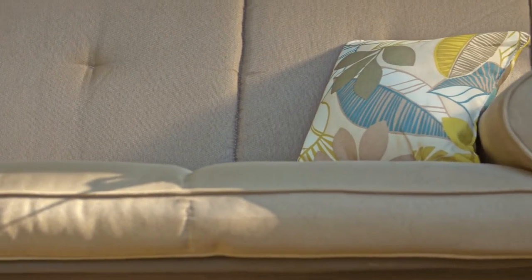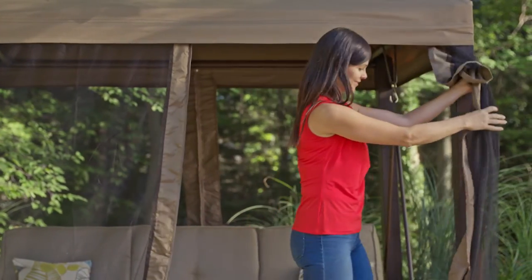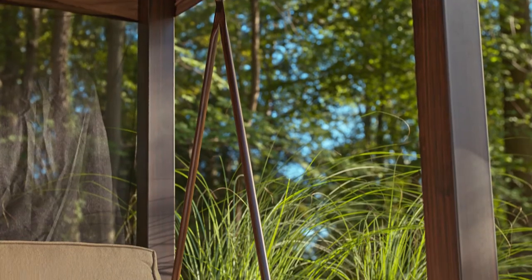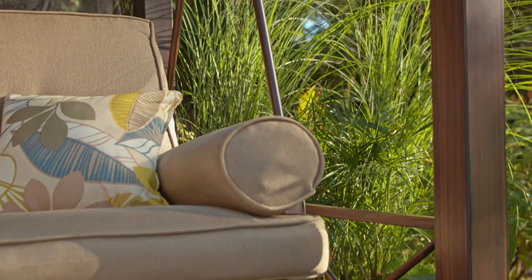It includes seat cushions, two bolsters, and two throw pillows for ultimate comfort. There's also a removable mosquito net to keep away any unwelcome visitors. The powder-coated steel frame is rust resistant, while the UV protection on the fabric helps resist fading.